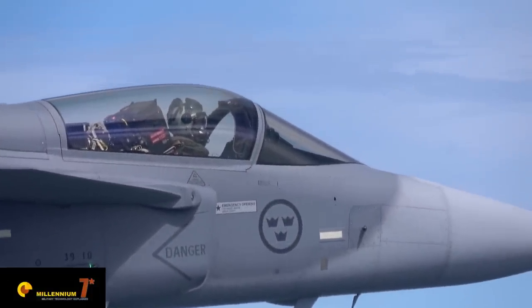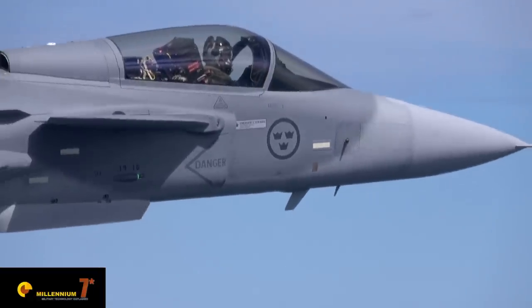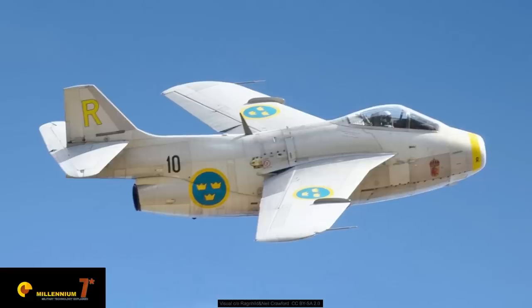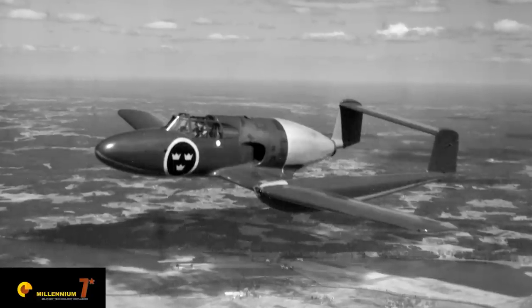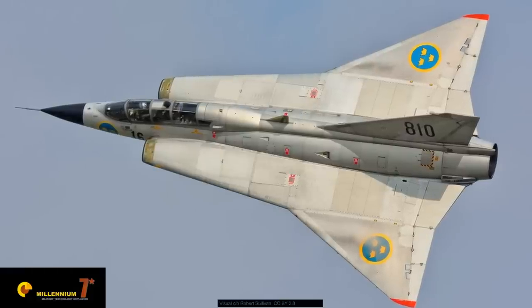That has been the case for basically all of our aircraft. The first one was maybe more or less a copy of some Americans, but then we evolved. Even the earlier aircraft — the flying barrel — was the fastest aircraft of its time and took a lot of world records. The J21 was the first with serial production of an ejection seat rescue system. We continued with the double delta, which was introduced in the Draken — that was unknown at the time.